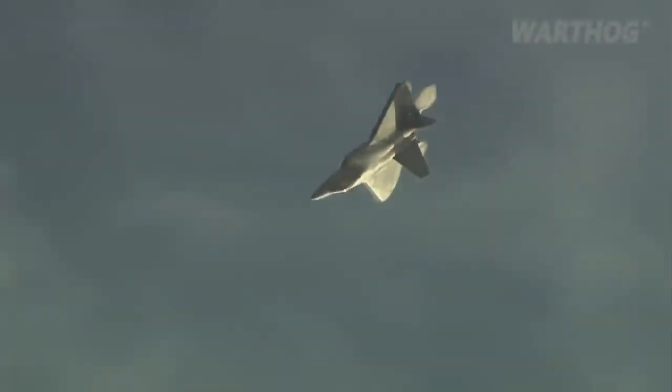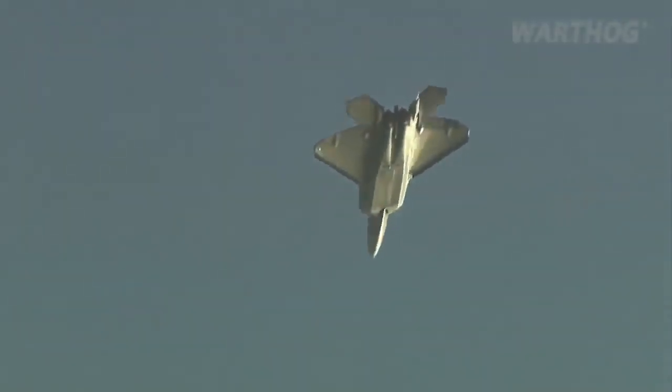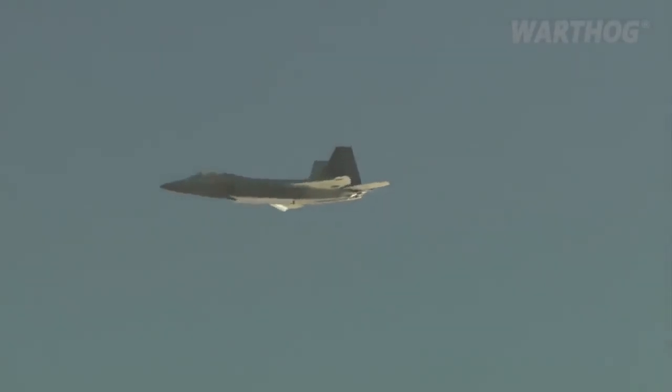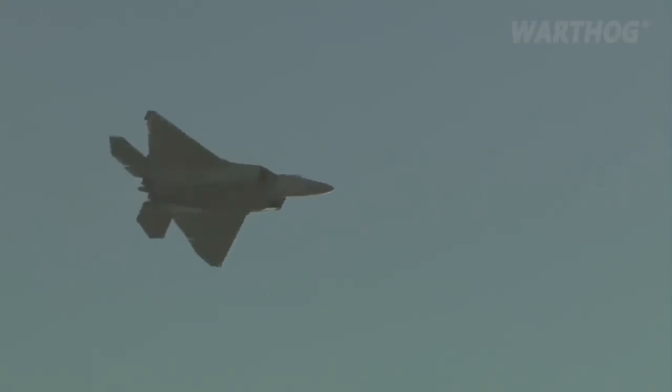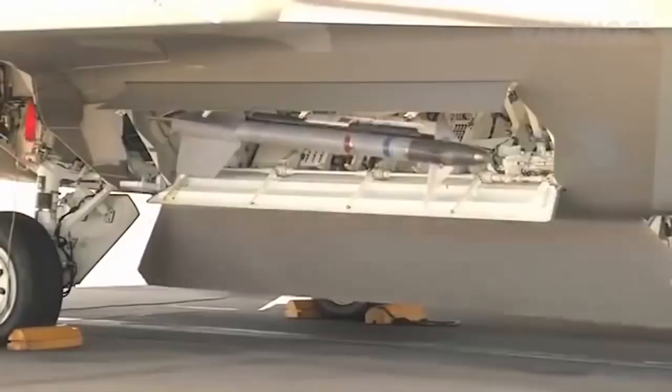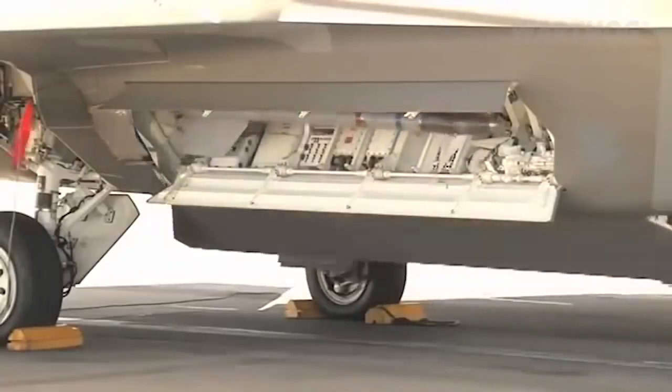Most air attack contingencies, it seems almost self-evident, are likely to include F-22s as among the first to strike. The aircraft is designed to engage and destroy enemy air threats and also use stealth to destroy enemy air defenses, creating an air corridor for other fighters. Although not intended to function as a higher-altitude stealth bomber, an F-22 is well suited to a mission objective aimed at destroying enemy aircraft, including fighters, as well as air defenses.